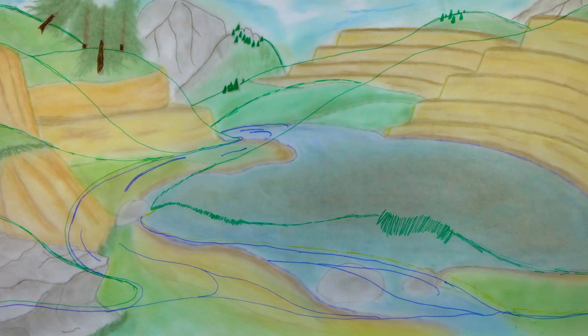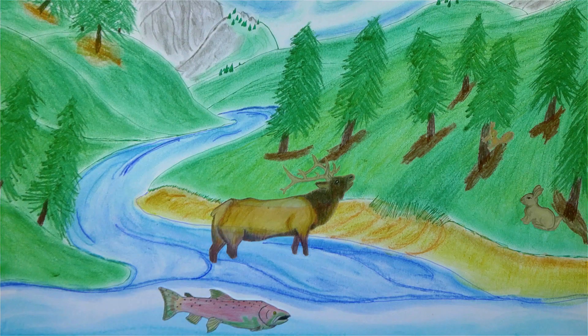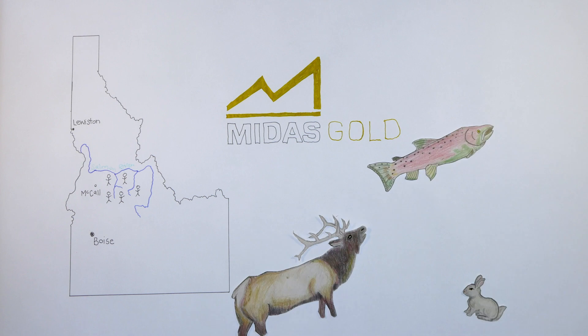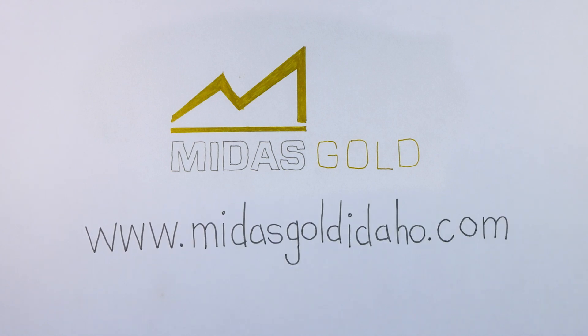In pursuit of safer and more environmentally conscious methods, Midas Gold's plan goes above and beyond federal requirements. Midas Gold is made up of Idahoans that are tired of watching our state deteriorate because of past mistakes. It is time for action, and Midas Gold is ready to restore the East Fork of the South Fork of the Salmon River. Go to MidasGoldIdaho.com to find out more.